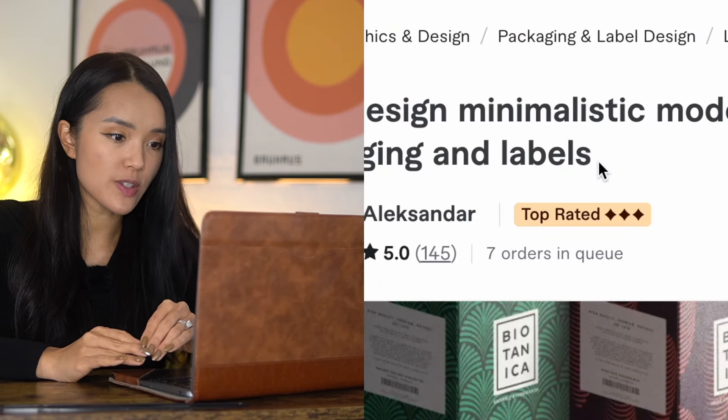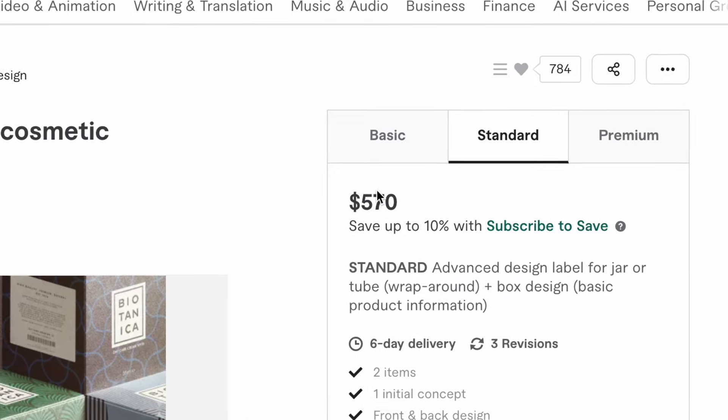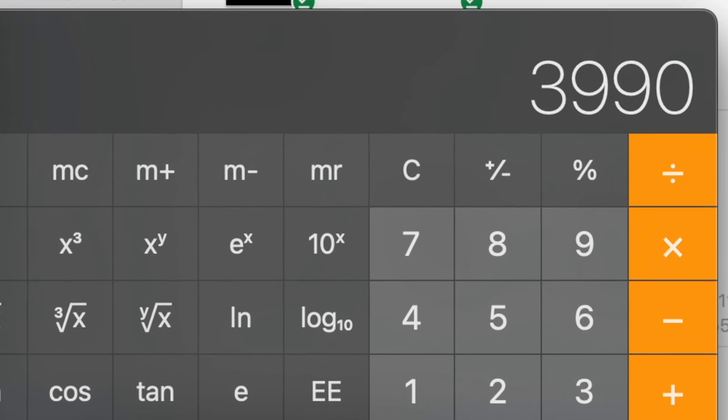Here on the screen, we can also see that this person has seven orders pending, and if we're going off of the mid-level standard package, based on my calculations, this person has almost $4,000 pending right now. The craziest thing I learned today is that apparently you don't even need to have a design background or any advanced skills to start providing packaging design services. So in today's video, we're going to do a little investigation and see how hard or easy it is to start this side hustle.